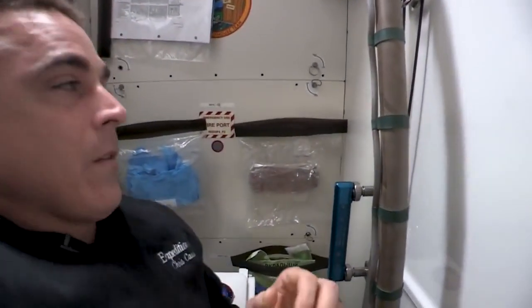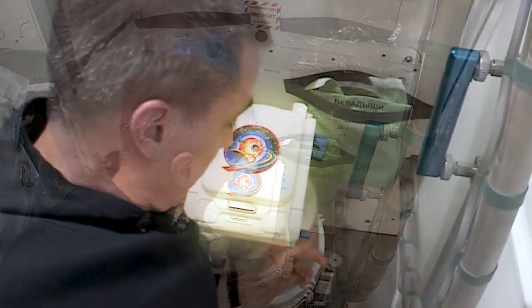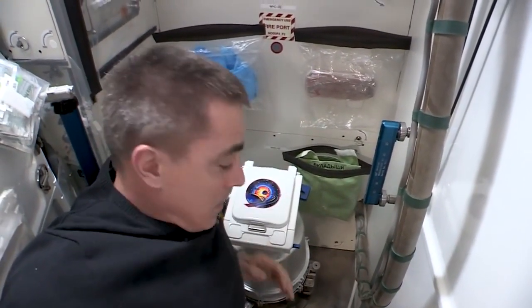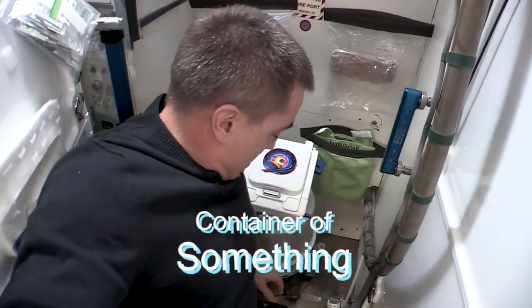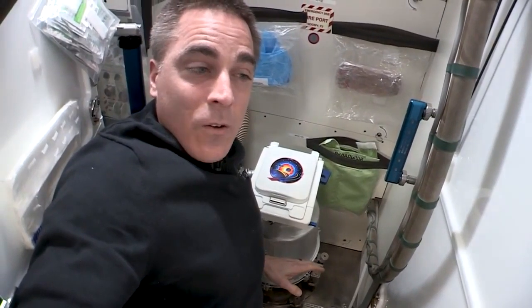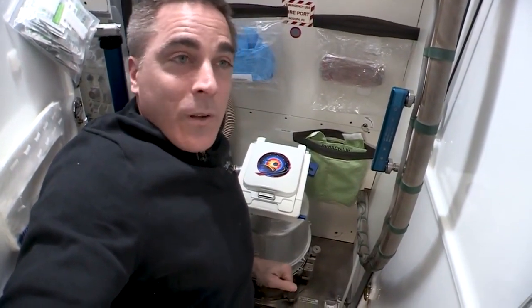Once you've decided, you float into the WHC. We have the toilet, which consists of a seat and a metal bucket that we call a KETEO — which is a Russian acronym for 'container of something.' Depending on how many people are here, it holds about 30 deposits, and we'll talk about that in a second.